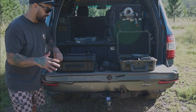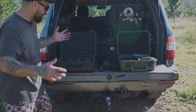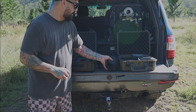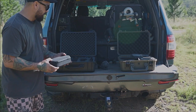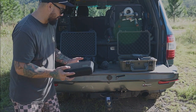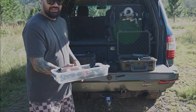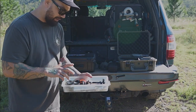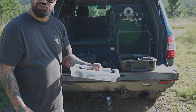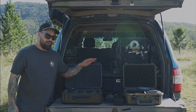I can literally just throw a case in the back of a mate's car and know my gear isn't going to get damaged. That's definitely something you want to invest in if you like getting outdoors. I also keep little accessories — like my microphones — in the case my GoPro came in, just to keep them safe and secure. Other small bits and pieces I keep in little boxes from Kmart, just to organize everything.